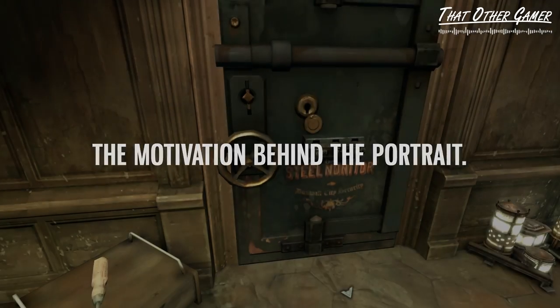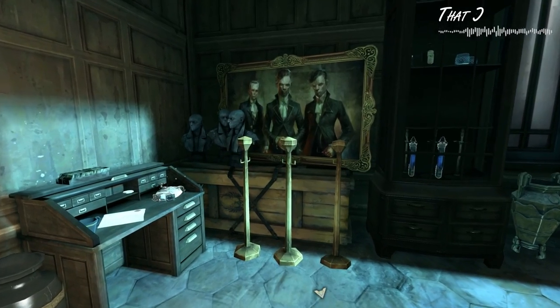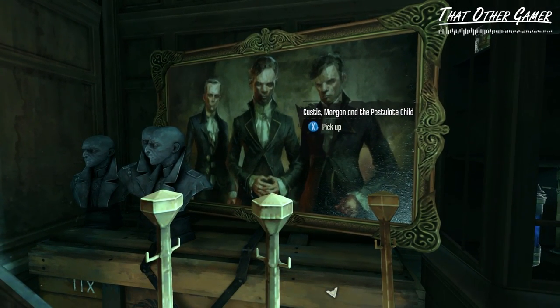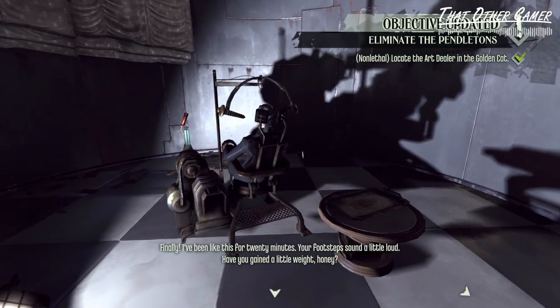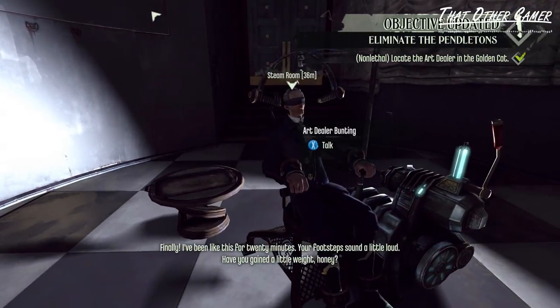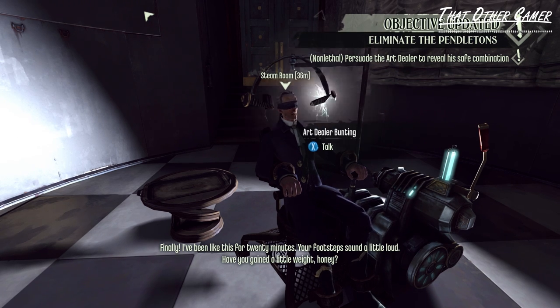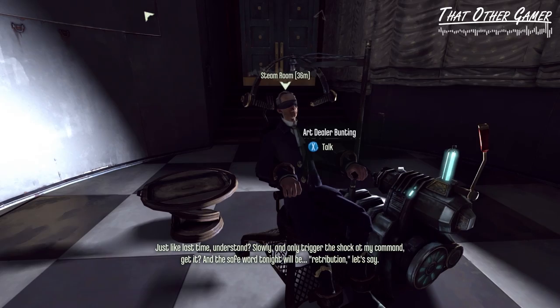If you've played Dishonored before, then you're most likely aware that there's really not much to the story behind the Pendleton painting. All we know is that it's part of the in-game collectible artworks done by Sokolov. At one point, it lands in the hands of an art dealer named Bunting through nefarious means, and that's all there is to it. Any information on how and why the painting got commissioned are non-existent.